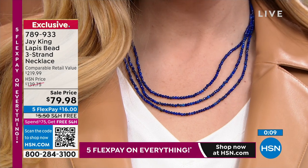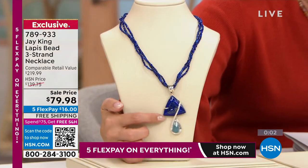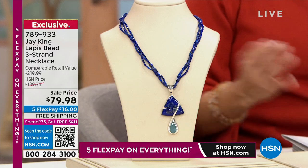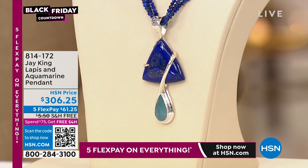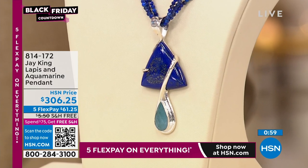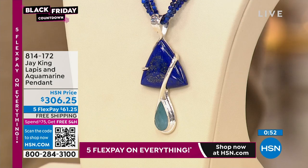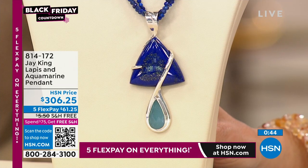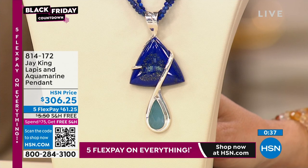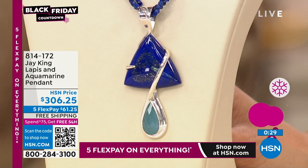This is item 789-933. You can call, go to hsn.com, or use our free app. If you're curious about the pendant we put onto this — it's from Jay's gallery collection, and we've got about two dozen at last check. Sterling silver wrapped around this beautiful triangular lapis piece, connected to that pear-shaped aquamarine drop. I love the color combo here. These are really pieces of wearable art, and we don't make a lot of them. They're specifically all completely hand done — you've got amazing triple-A grade lapis.